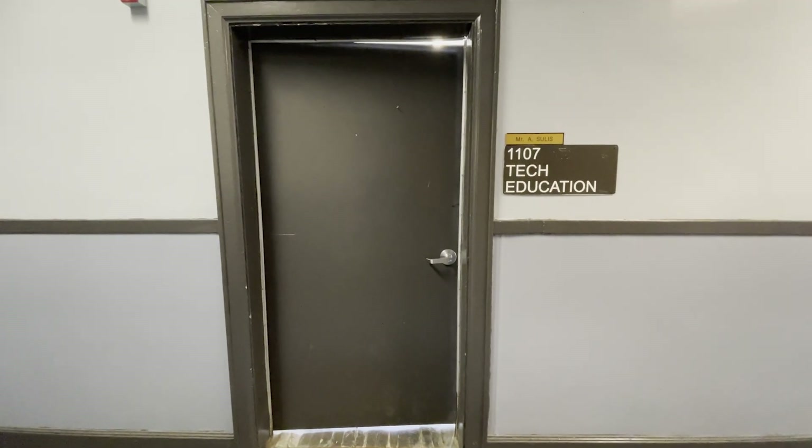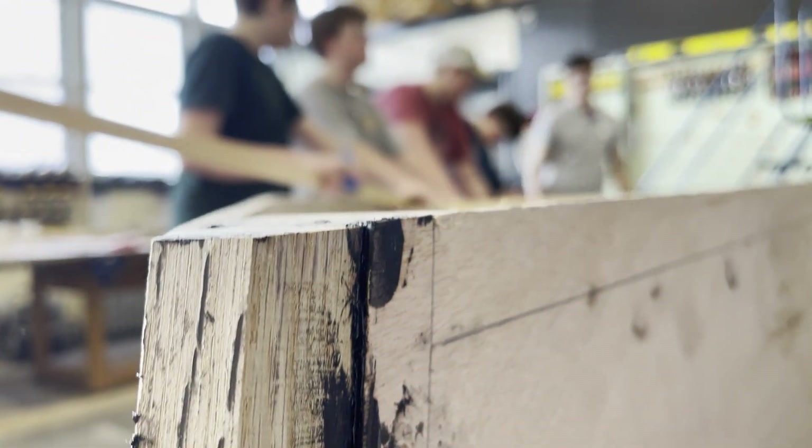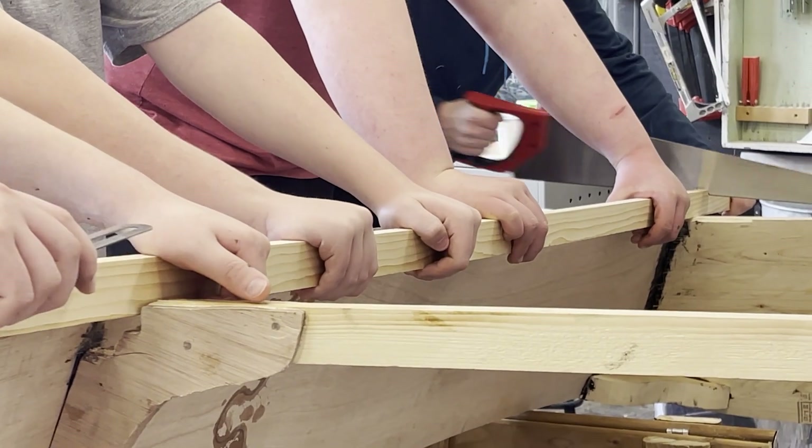Twist like that to follow this line. Just go nice and light, let the saw do the work.